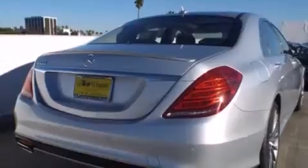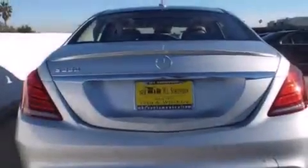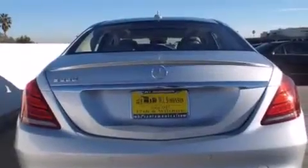Its top features and packages include the Premium One Package, the Driver Assistance Package, the Distronic Active Cruise Control System, a Navigation System, Keyless Go, a Power Moon Roof, Active Ventilated and Heated Front Seats, Blind Spot Assist, Power Rear Side Window Sunshades, and Lane Keeping Assist.